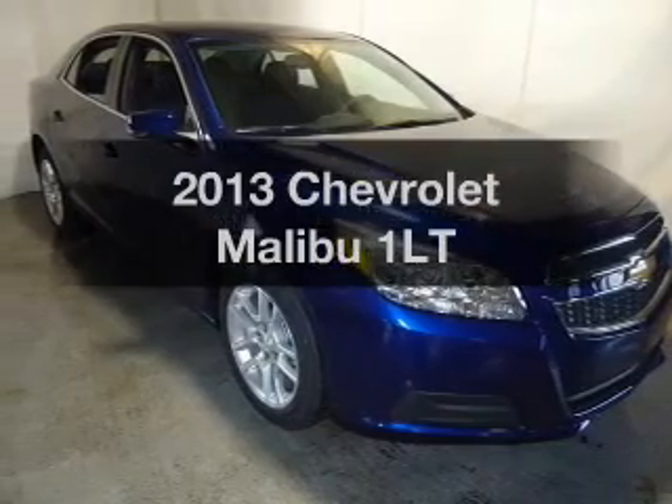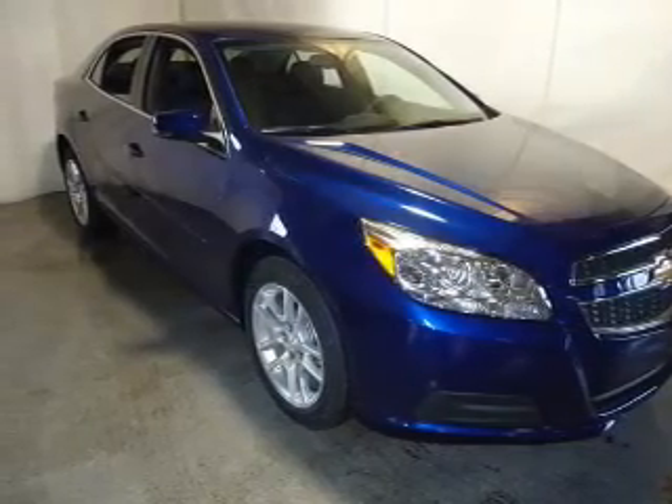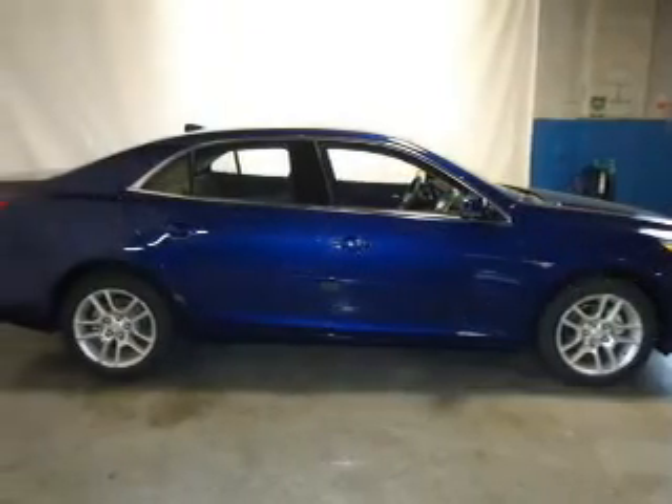Check out this 2013 Chevrolet Malibu — everything you need under one roof with this great vehicle.